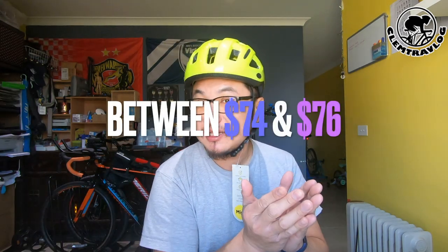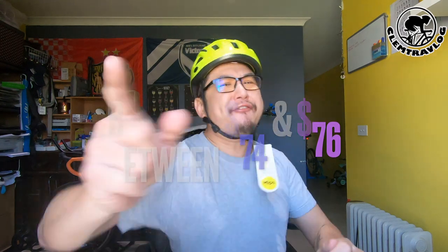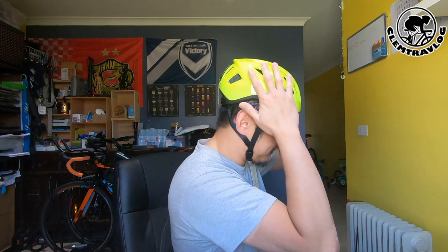With such a highly rated helmet containing multiple features, at the beginning I was thinking it might cost more than 100 Aussie dollars. But guess what? Surprisingly, the market price is between 74 and 76 dollars. This price range is what I found in shops in Australia — it may cost differently in other countries. I got this helmet from Pushys.com, one of my favorite online bike shops, and I got it for 74 dollars and 95 cents.